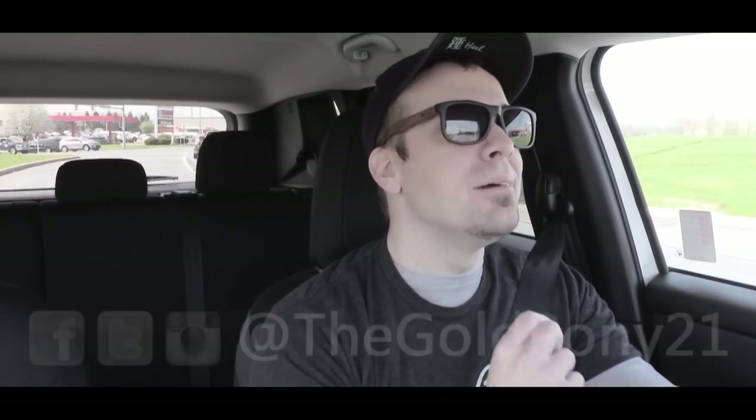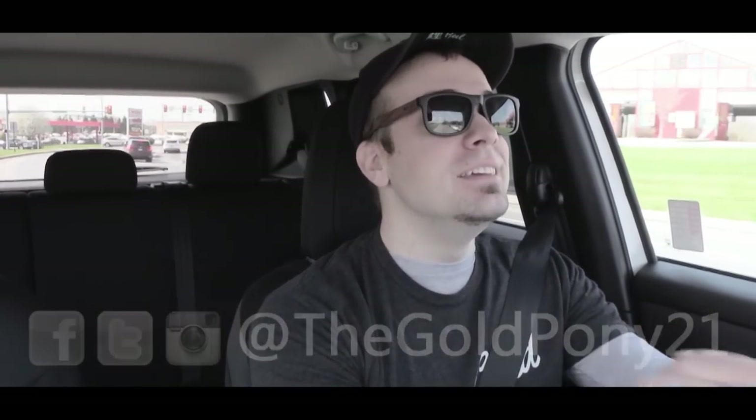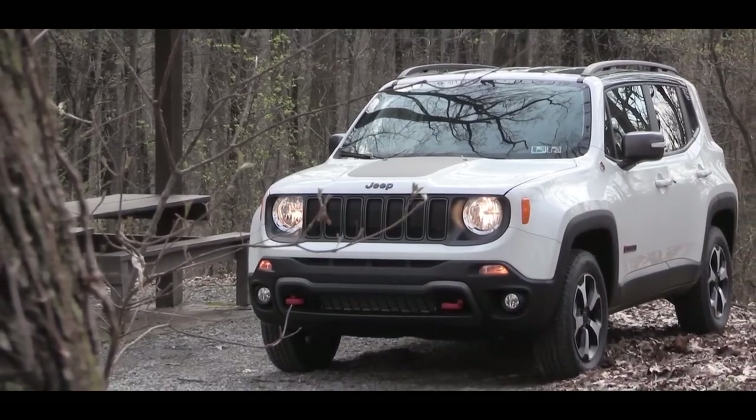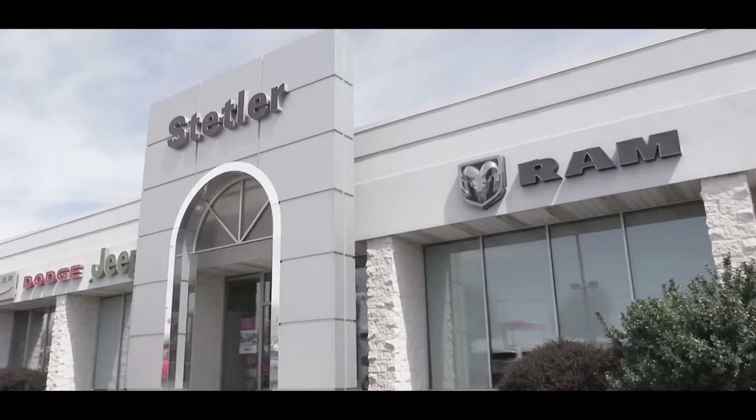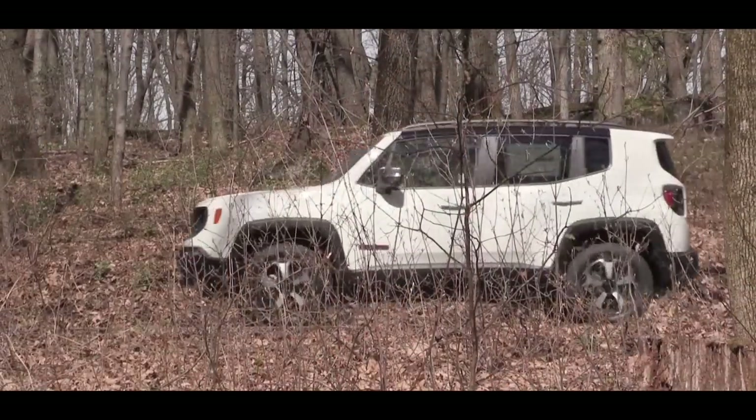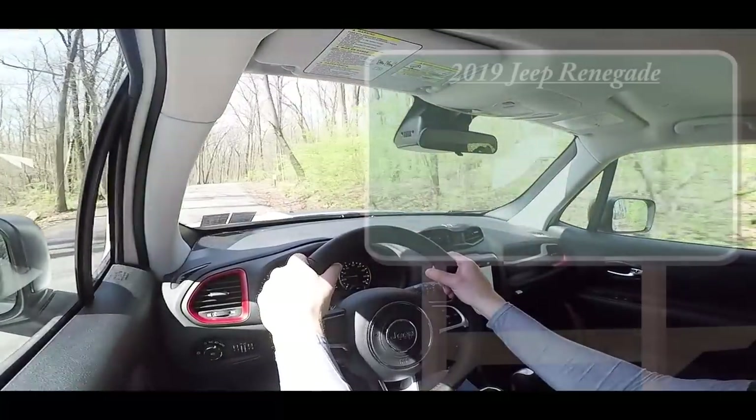What is up, you guys, welcome back to another one. If you are new to the channel, I am Gold Pony. Today we are in the new 2019 Jeep Renegade, courtesy of Stettler Dodge Jeep Ram in York, PA. If you are out there searching for a relatively inexpensive four-wheel drive or all-wheel drive vehicle, the Renegade has got you covered. Let's jump right into it — as always, let's start with pricing.